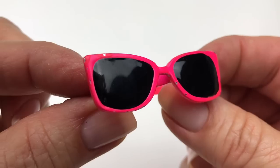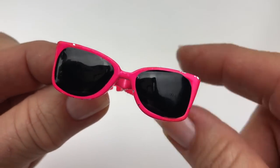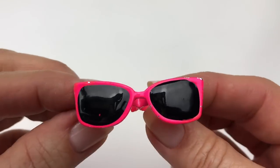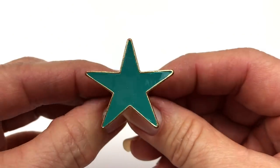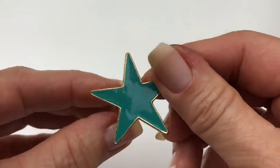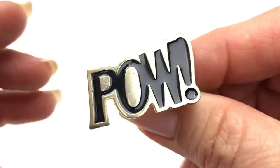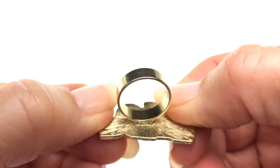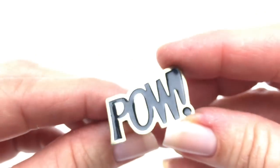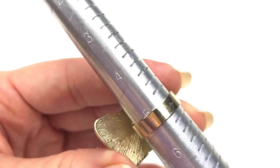This is a pretty awesome novelty ring — fuchsia sunglasses with black enamel. They do have some nicks on the fuchsia frames, and it's an adjustable two-fingered ring. Very cute. Another novelty ring: a teal colored enamel star — again, adjustable. Pretty cute. And here's another novelty ring — this one is not adjustable, so we will size that. It's gold tone with black enamel lettering, and it's a size 5.